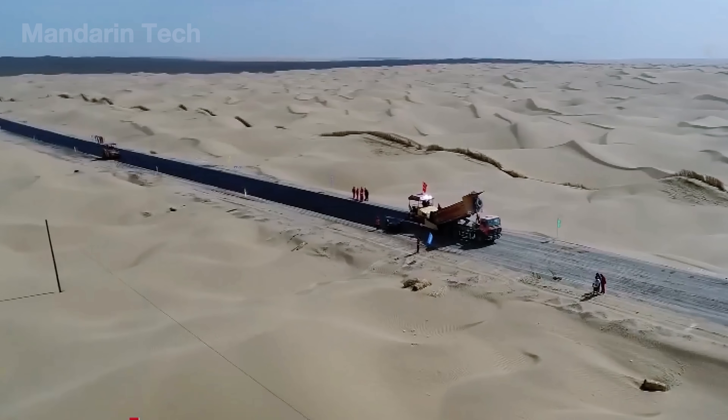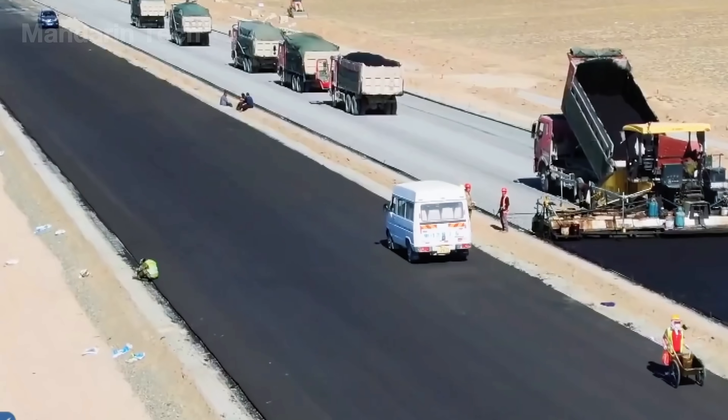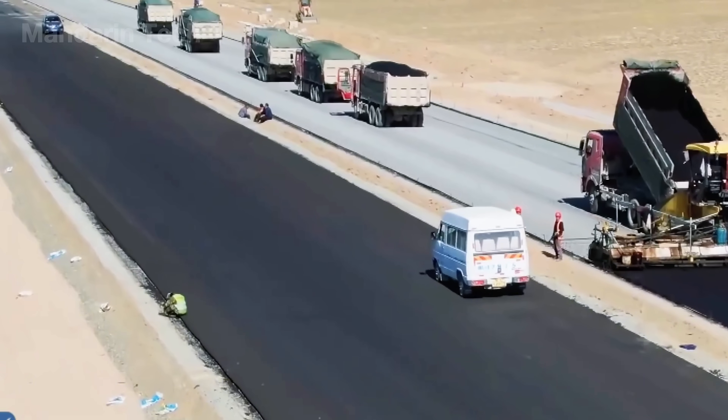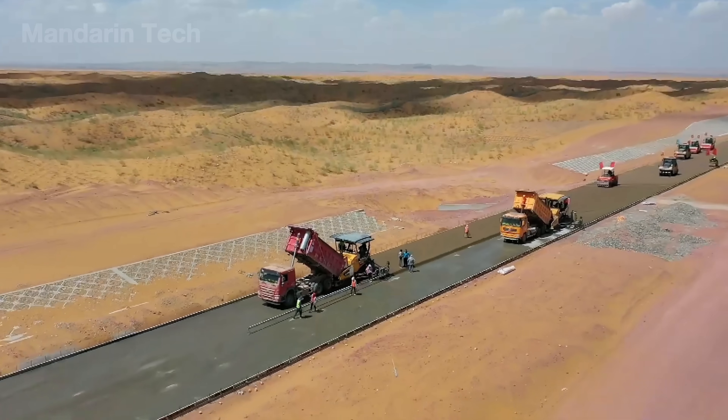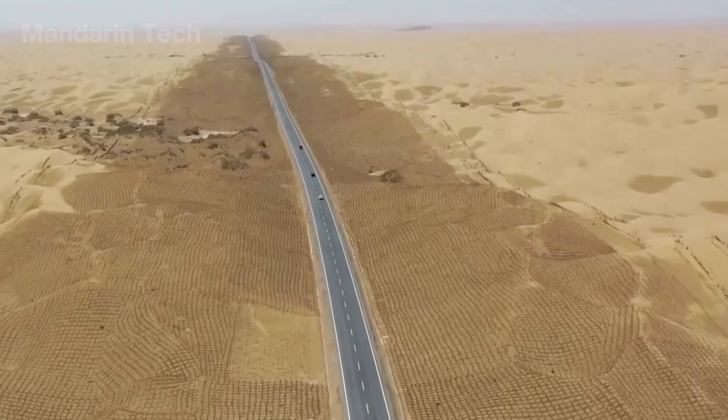The Luntai-Mingfeng Expressway, stretching more than 522 kilometers, began construction in 2017 and was completed in 2021, becoming China's first and longest desert-crossing highway.